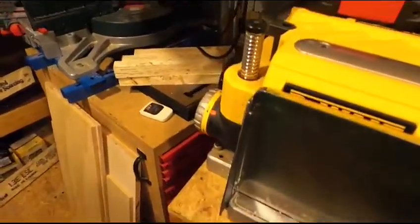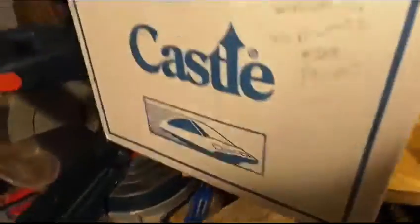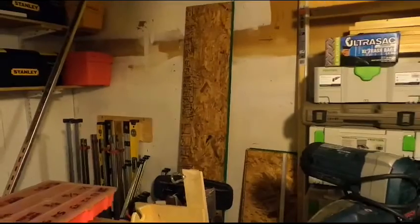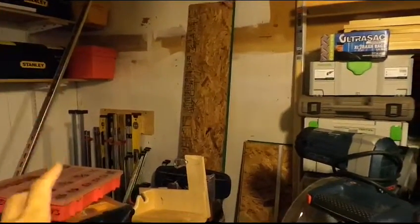Here's my bucket full of clamps like I usually have, and the planer on its stand. Come back here — the drill press and the miter saw, nothing really has changed there. And there's my festival stuff.